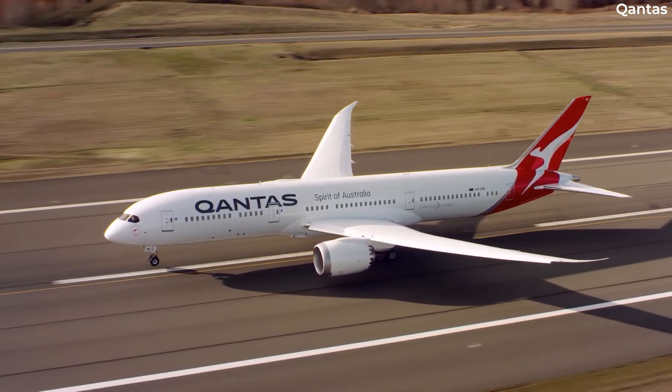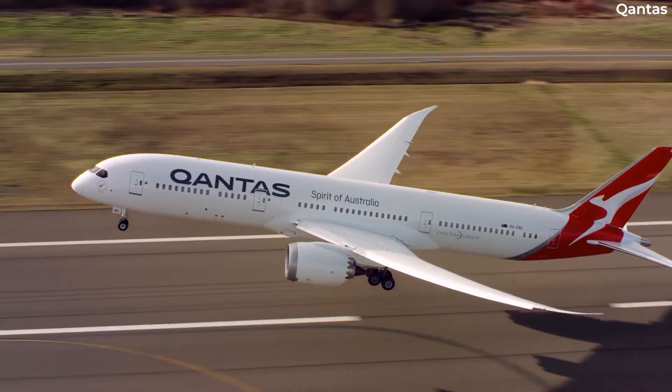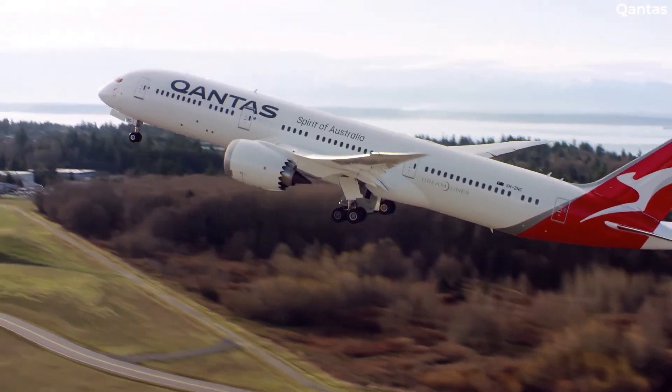They are still not allowed to be dimmed during take-off and landing. And unlike conventional blinds, cabin crew can ensure compliance from a distance.